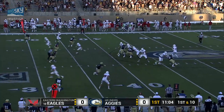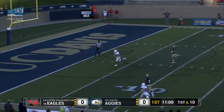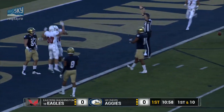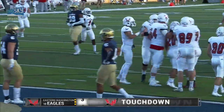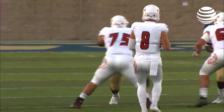Gooberud back to pass, has time in the pocket, steps up, throws deep down the middle of the field — wide open to McPherson, 10-yard line, 5 and in. Touchdown, Eastern Washington. A 40-yard connection, Gooberud to McPherson, who was absolutely wide open. And Eastern Washington scores first. They lead 6-0.